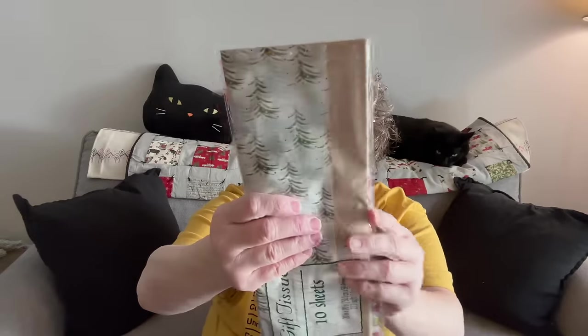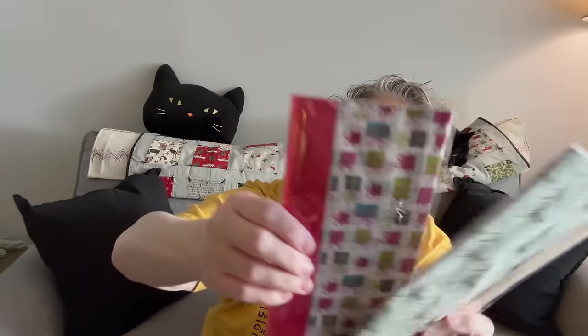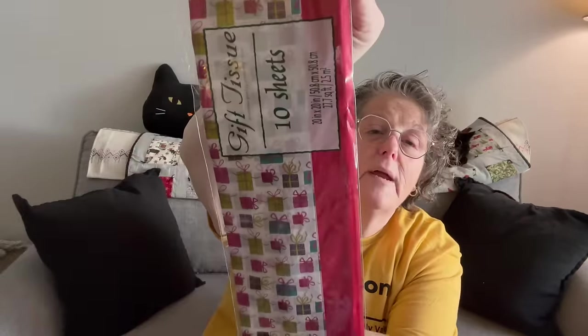Now this is for me to wrap presents. Look at that — isn't that so pretty? The Christmas tree within the neutral. And then I think I grabbed two packs of this — it's just bright colors of gift bags for clothing. I like to put tissue in there.